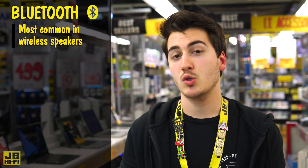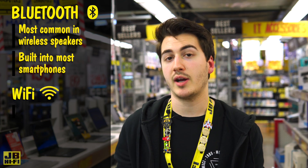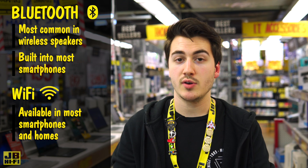Bluetooth is most common in wireless speakers. It's been evolving for over 20 years and is built into pretty much every smartphone. Wi-Fi has a similar background, existing in almost every smartphone and every home.